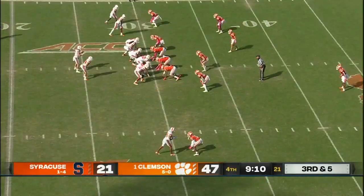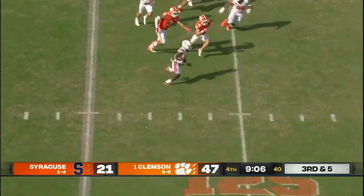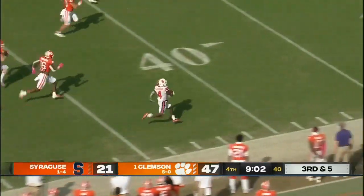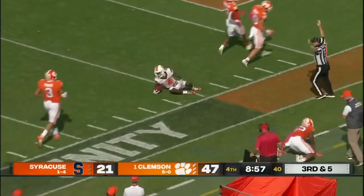Let's see what they do out of timeout. Culpepper hands to Lutz, little reverse. Here comes Nakeem Johnson around the other way, trying to get the edge turned. Johnson into the open field and now it's a foot race. Down in front of the Tiger bench and he's tackled at the ten yard line.